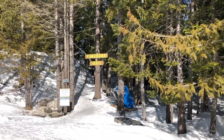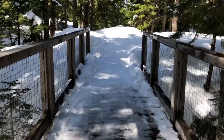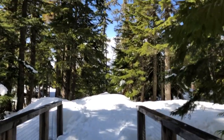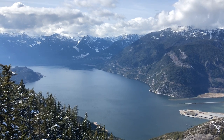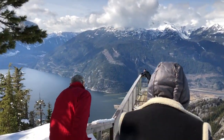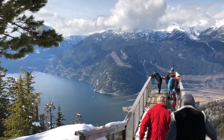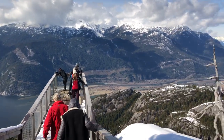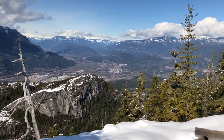Next we hiked the Panorama Trail through old-growth forest, with snow crunching underfoot, only to arrive at another jaw-dropping viewpoint — with a wooden platform built especially to admire the site, jutting out over a sheer drop and offering majestic views of the ocean and surrounding mountains.